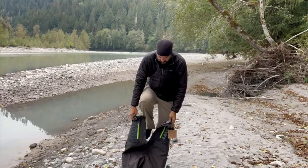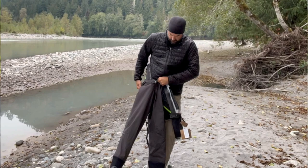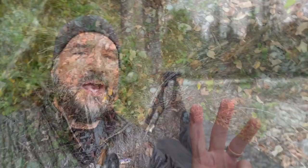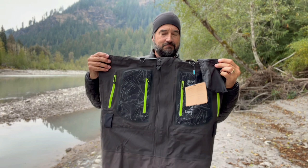Now let's talk about durability. At first glance, I have high confidence these things are going to be durable. The fabric used in the lower section of the wader is five-ply, which is a lot of layers — they're going to be puncture-resistant and scrape-resistant. The top half is three-ply, which gives you comfort and breathability so you can feel comfortable fishing hours and hours wearing these waders.